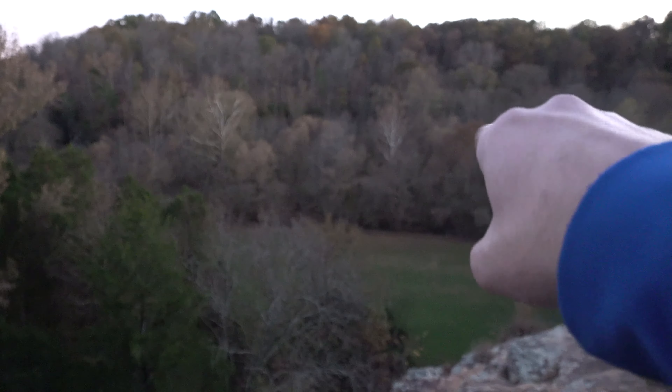I don't rock climb myself, but I'm open to giving it a shot. This bluff itself is really cool — just a whole lot to see here. During wet conditions there's a waterfall, which is really nice. It's just a really cool place to visit.